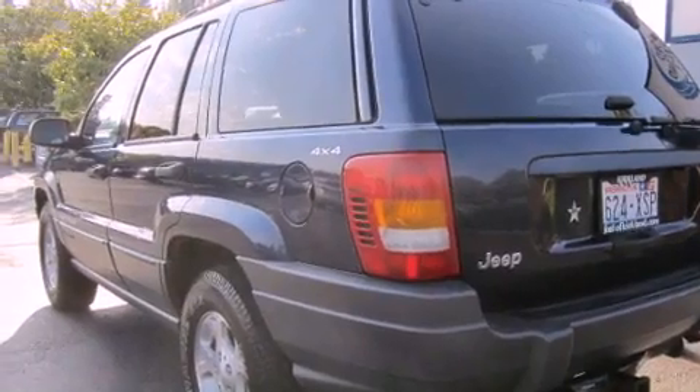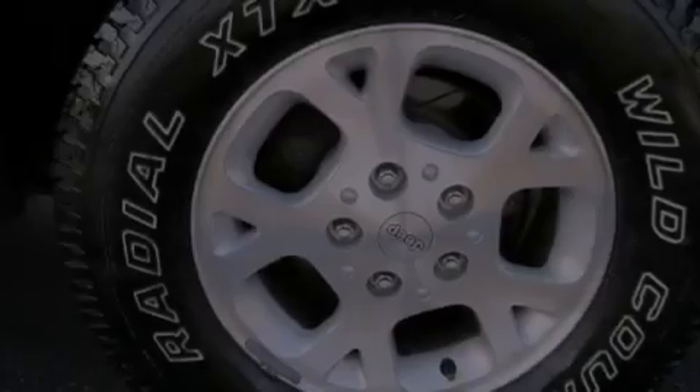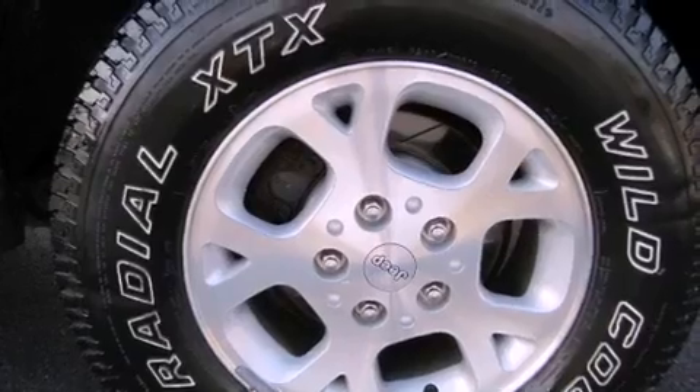All of the following features are included: air conditioning, a folding rear seat, cruise control, a CD player, and roof rails.